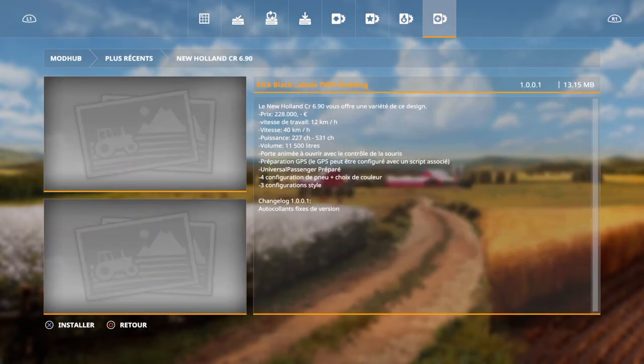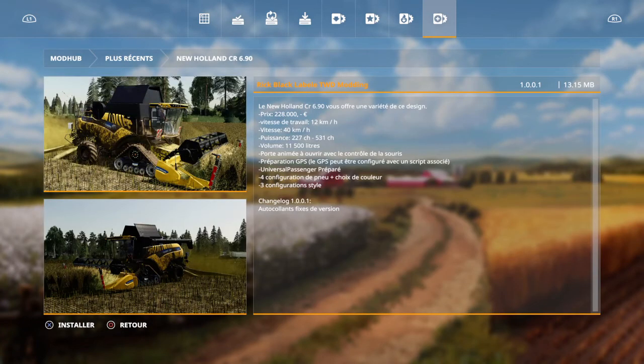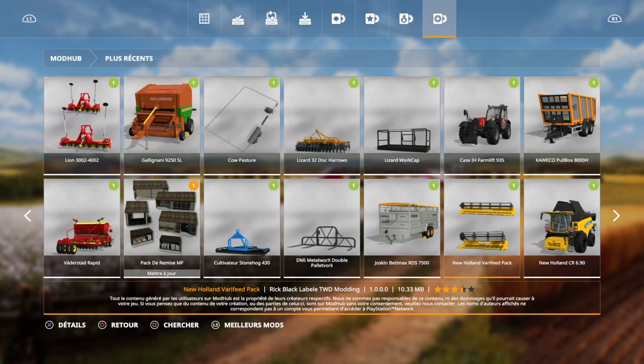Bon, il y a quand même un petit peu de choses. La New Holland, on l'avait déjà l'autre coup. Ils ont dû faire des mises à jour. Patch autocollant, voilà. Un nouveau patch là-dessus. Donc ça va avec.